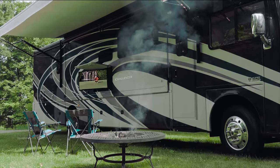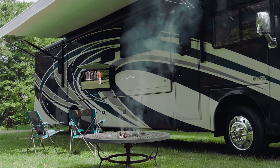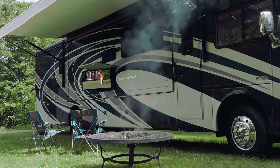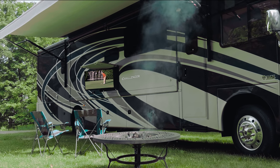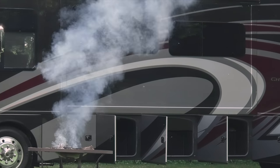Stepping outside, the 35MQ is ready for work and play — with a power patio with LED lighting, exterior TV on a swivel-less soundbar, quick connect propane connection, and large pass-through storage bays.